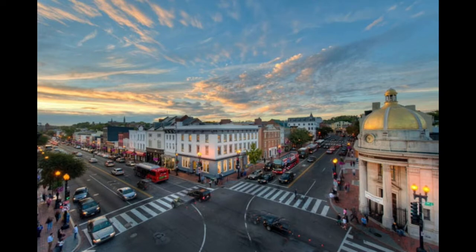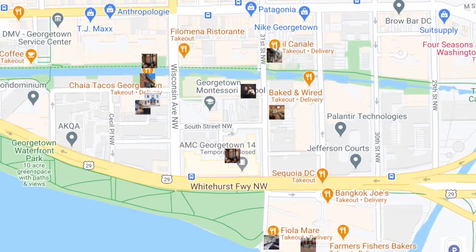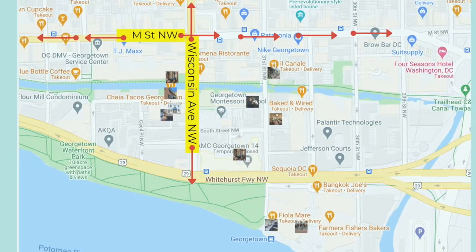In Georgetown there is a main intersection called Wisconsin and M. Wisconsin runs north to south, M runs east to west, and there are different areas of the neighborhood. Today I want to focus on south of M, specifically the restaurants. South of M is bordered by M at the north, the Potomac River at the south, and the C&O Canal which runs right through the middle.